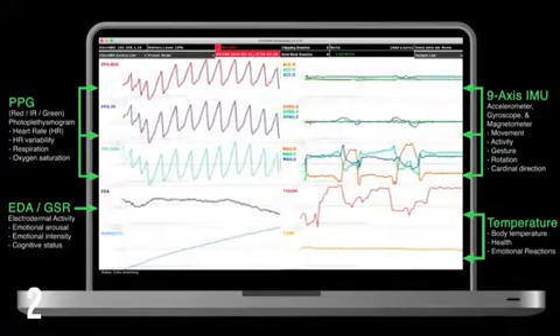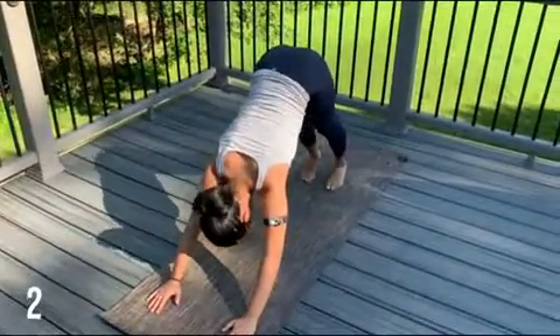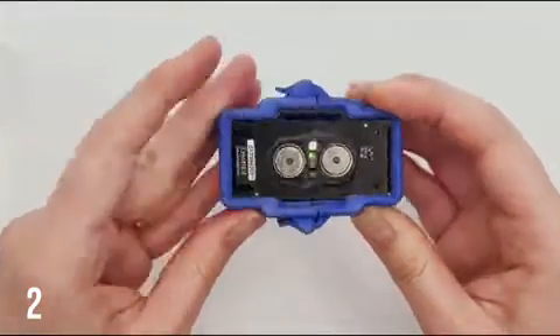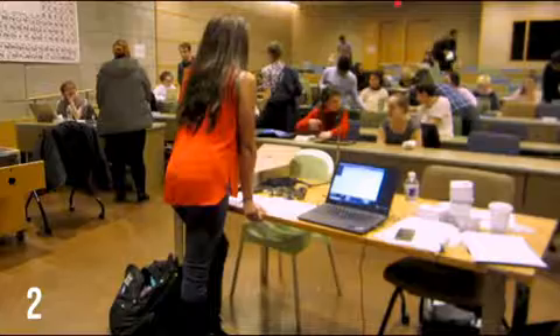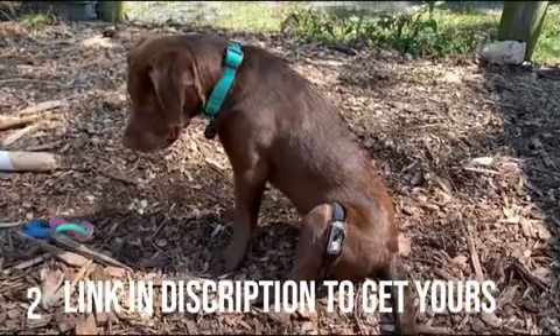These and other metrics create a physiological and emotional data portrait of the wearer. Emotabit aims to make biometric sensing accessible for researchers, educators, students, artists, makers — everyone.